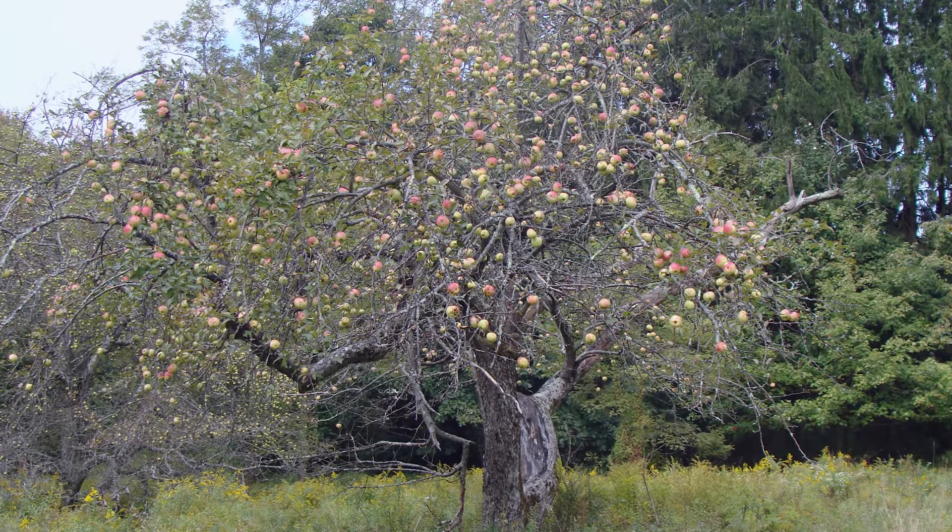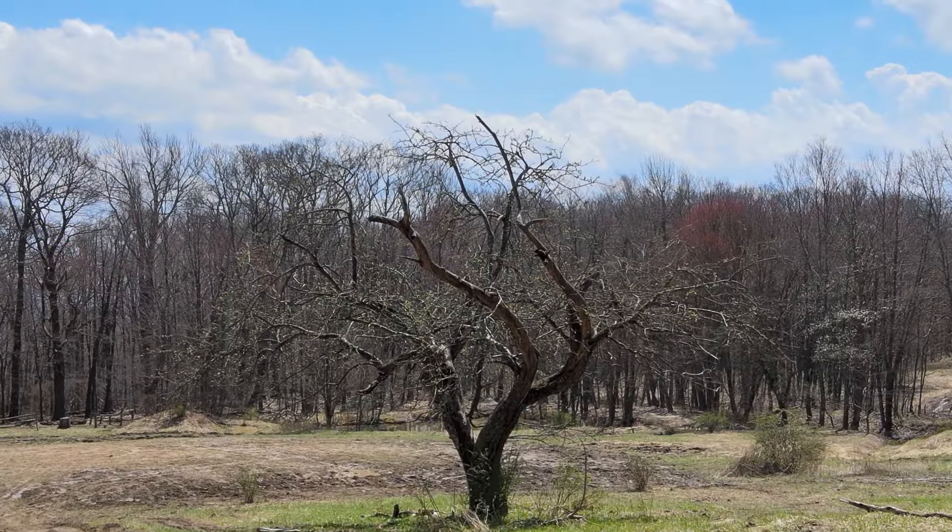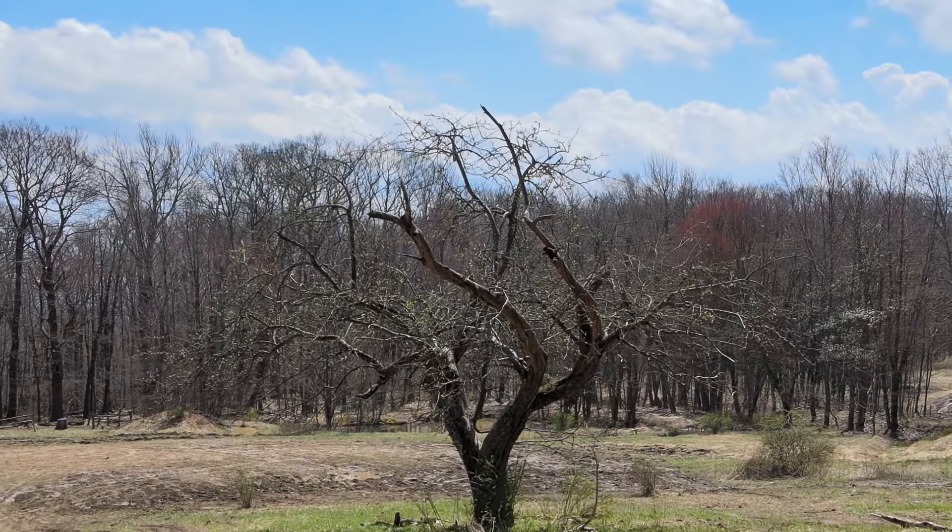There are a number of apple trees across the site, there are some other maple trees, there's some sassafras trees, and from the oral history we know people were using these.